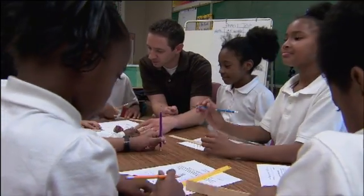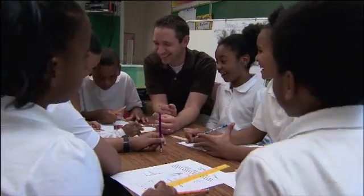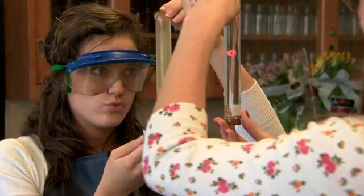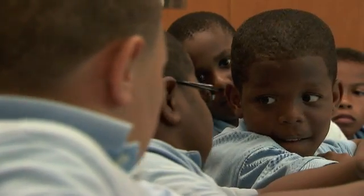The most exciting thing about STEM education is watching kids get so into learning that they kind of lose track of time. It's just a great experience for them, and really it is all about the kids.